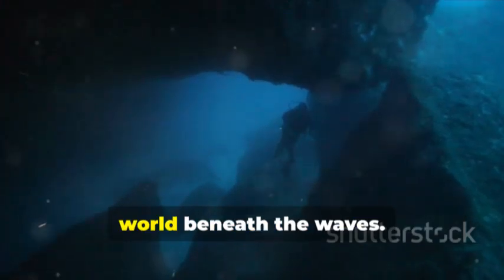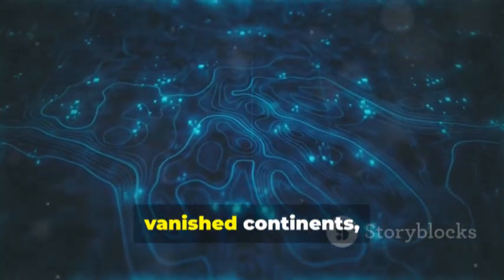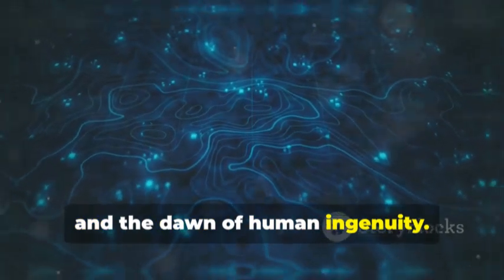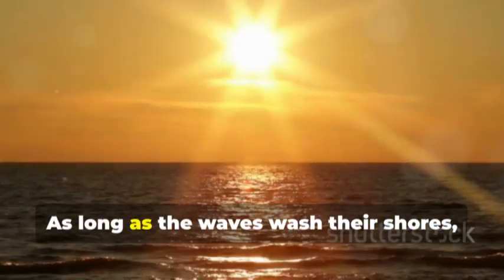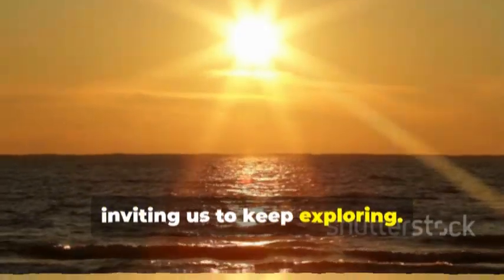The Great Lakes are a frontier of discovery, revealing how little we know about the world beneath the waves. They hold stories of cosmic collisions, vanished continents, extinct beasts and the dawn of human ingenuity. These inland seas are more than water — they're a repository of time itself. As long as the waves wash their shores, the lakes will guard their secrets, inviting us to keep exploring.